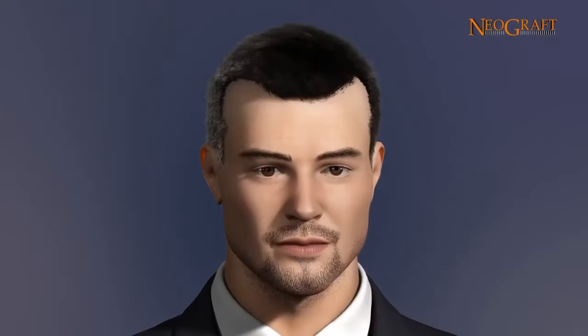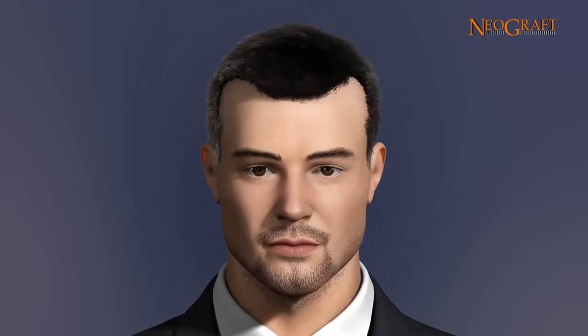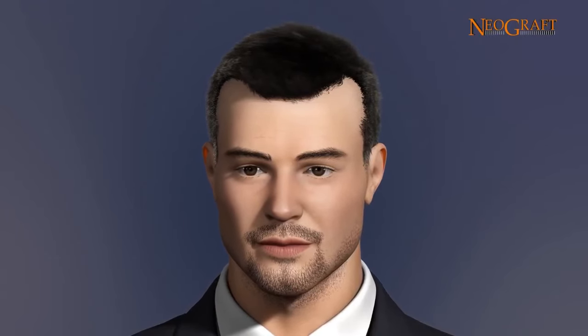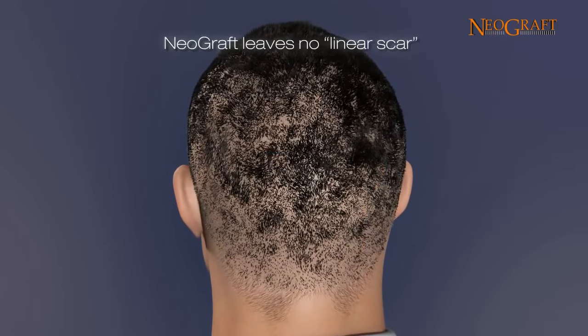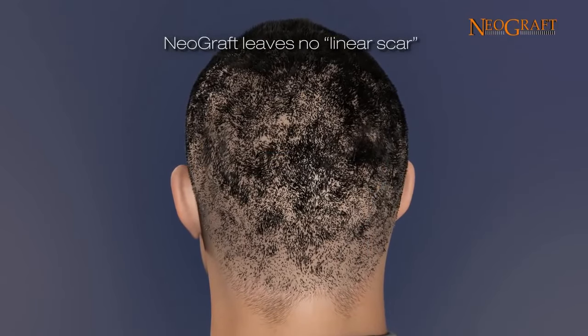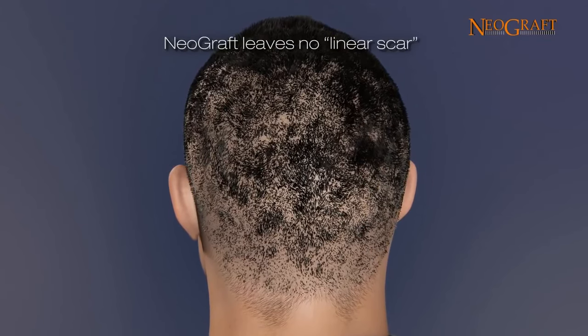The newly transplanted follicles will rest and then regrow perfectly natural hair in the newly grafted areas. The result is a natural appearing, more full head of hair. The new hair can be colored, cut, or styled in any fashion. There is no unsightly linear scar and the procedure is completely undetectable.